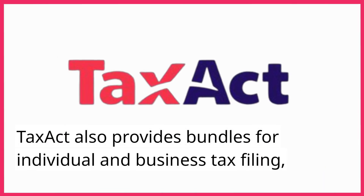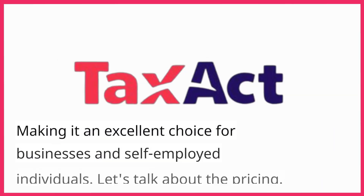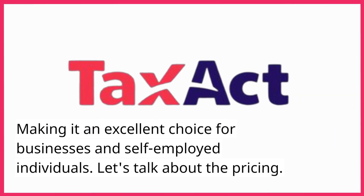TaxAct also provides bundles for individual and business tax filing, making it an excellent choice for businesses and self-employed individuals.